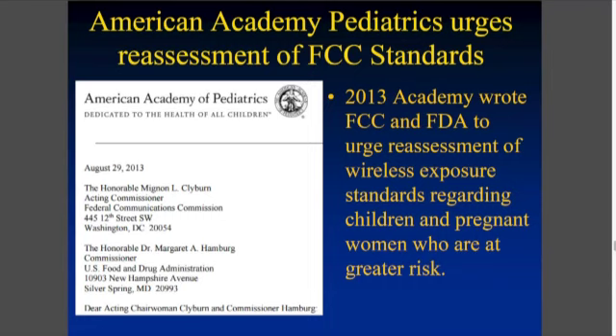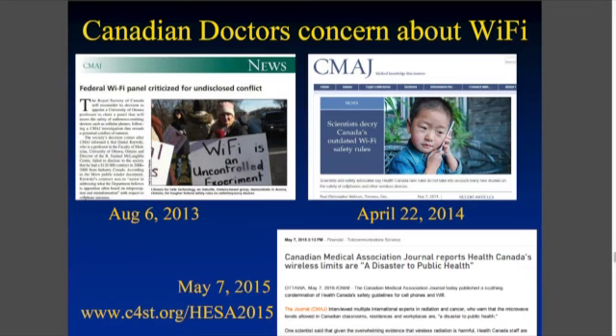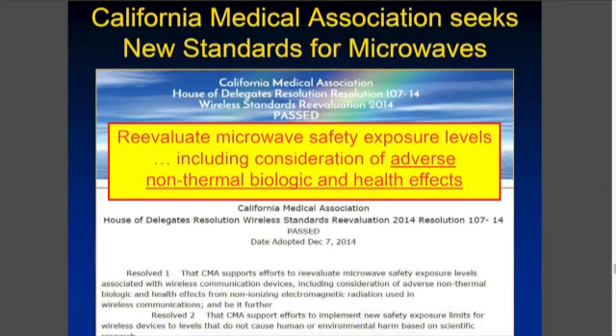The American Academy of Pediatrics in 2013 wrote a letter to the FCC saying we should change the standards — urging a reexamination of wireless exposure standards. Canadian doctors are also concerned about this. In the Canadian Medical Association journal, there are write-ups about the federal Wi-Fi panel being criticized because of undisclosed conflicts of interest and being a disaster for public health. Even the California Medical Association seeks a new wireless standard.